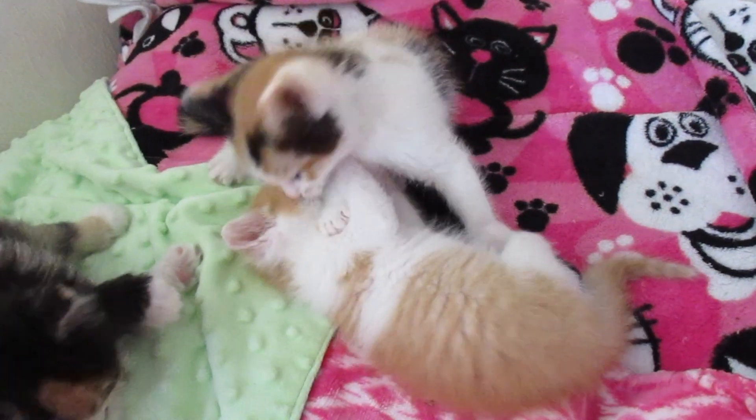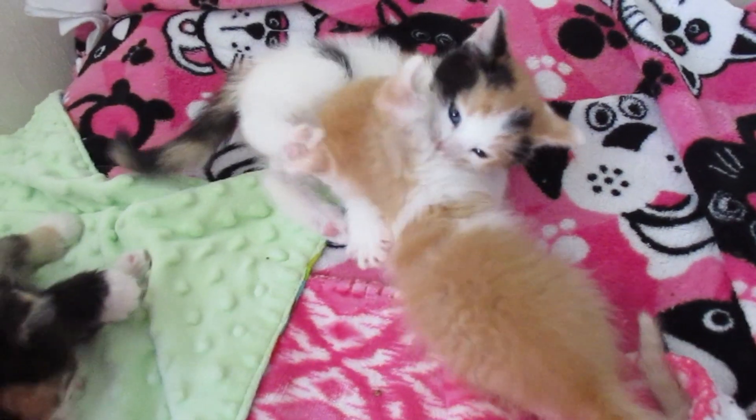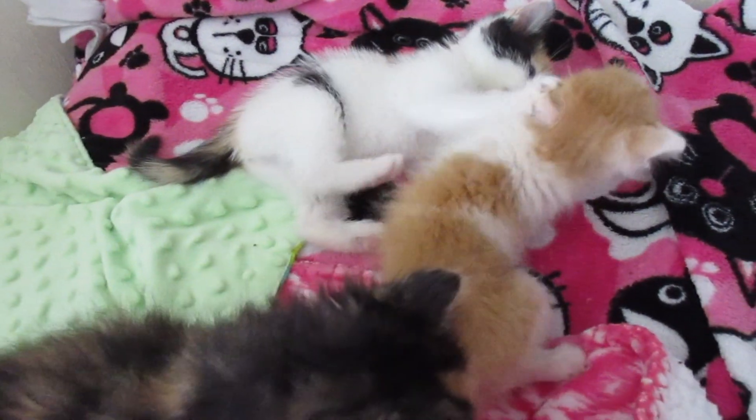One thing we've noticed about Wyatt is he likes to stay put. He'd just as soon stay in one place on his back and have his sisters and brother come on over and play with him. Easy peasy and not a lot of work.